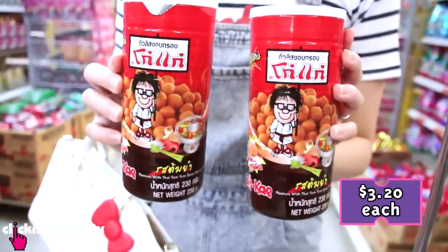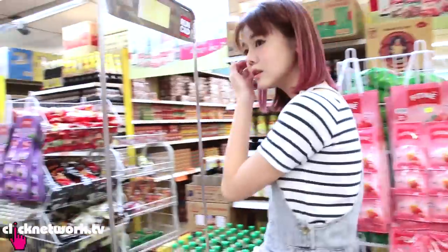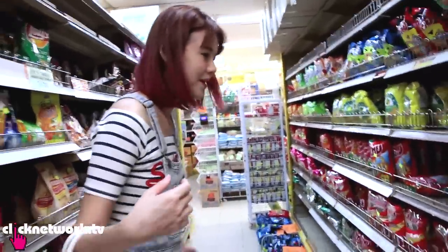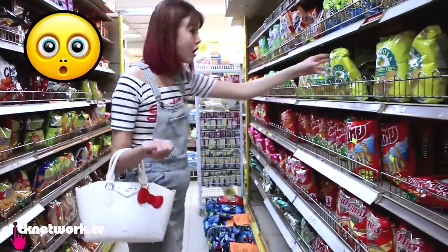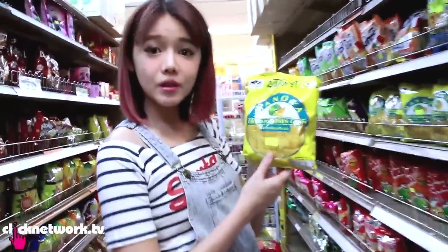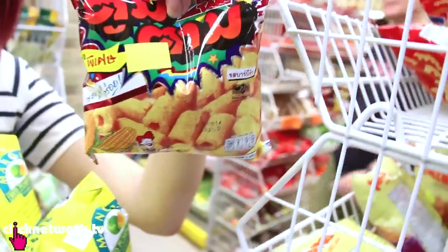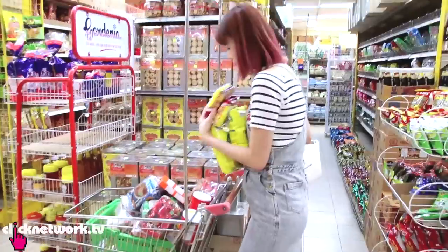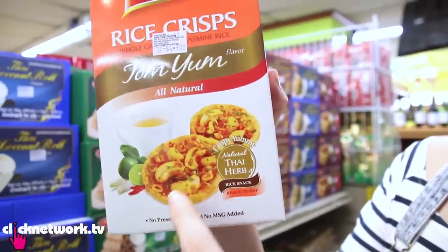This is a tom yum peanut cracker - it's really good. They've got Pocky in tom yum flavour too. I love everything tom yum. Nowadays when I want to decide whether I want to eat something, I just ask the baby. Pumpkin chips - not exactly the cheapest but pumpkin chips is kind of unique, like corn chips. It looks like it's gonna be super yummy and salty with lots of MSG. Durian chips! This is like tom yum rice cracker with a cashew nut on top and some other herbs and spices - should taste really good.